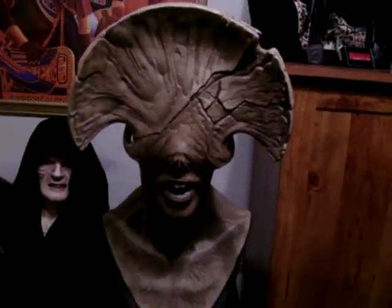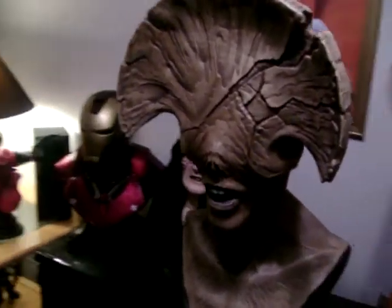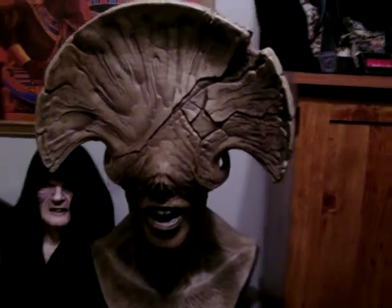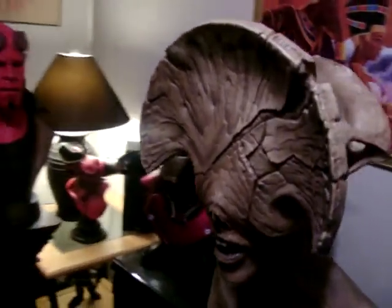Let's get back to the Angel of Death. This piece is so nice — I'm so glad I got it. It cost me around $600 a piece, which is not bad, considering Sideshow has it listed for $599.